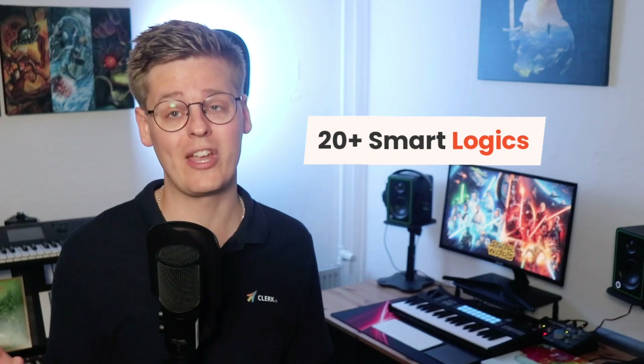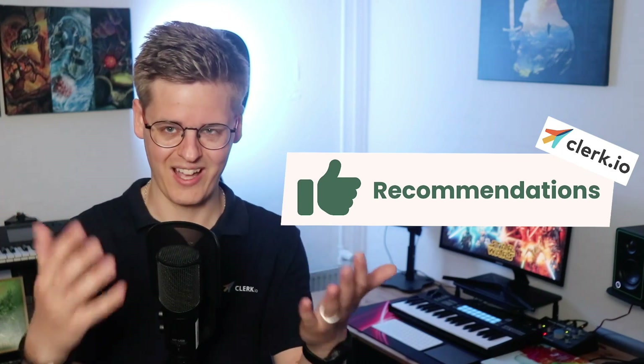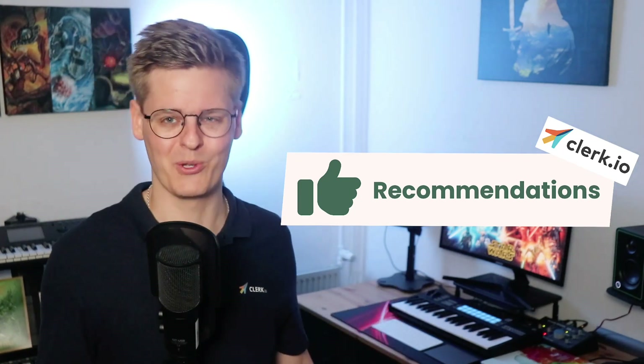Visitor recommendations is just one of more than 20 smart logics available in Clerk's platform. If you're ready to stop working harder and start working smarter, Clerk's is here to help. Ta-ta and farewell, my fellow e-commerce nerds.